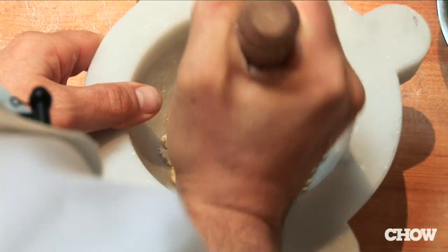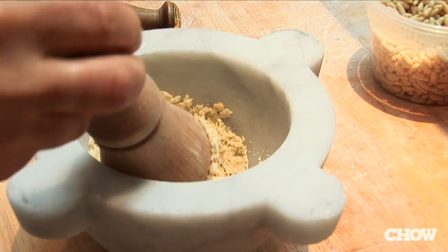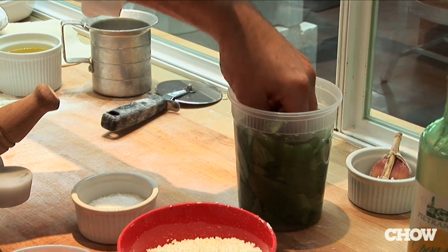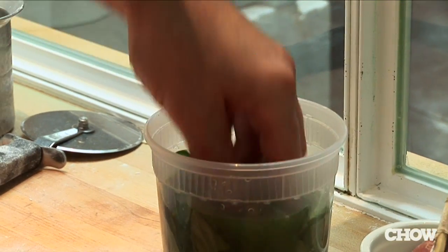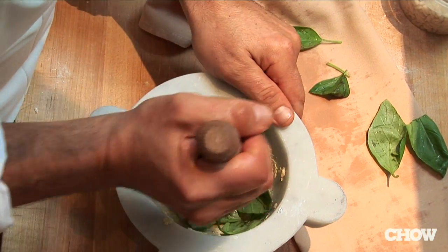The movement is important because the coarse salt helps the pine nuts to become like a cream. This is basil — we soak it in water. If you don't wash it before, it's too strong. It has too much chlorophyll and it makes it more oxidized. So it's very important for the pesto, the color also.